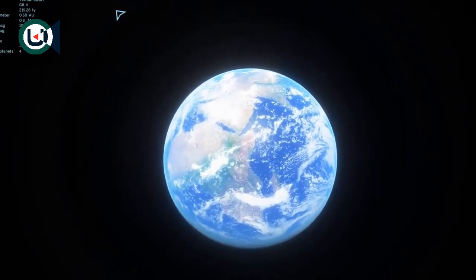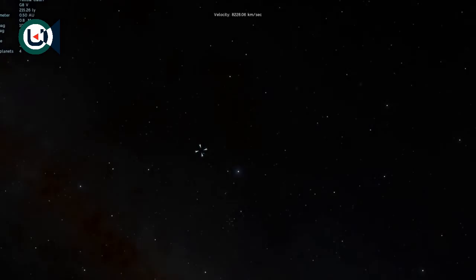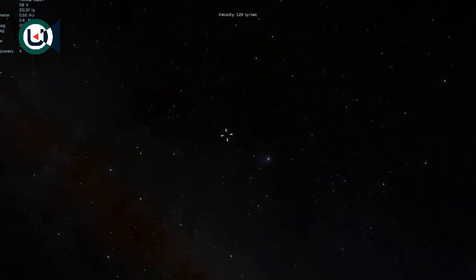Here we are on Earth, and we're going to be going on a bit of an adventure at a distance of about 215 light-years away from us. It's in the direction of the constellation of Lyra, and we're going to a system — Kepler-37 — that has at least four exoplanets we've discovered so far. This system was discovered quite a long time ago, back in 2013.